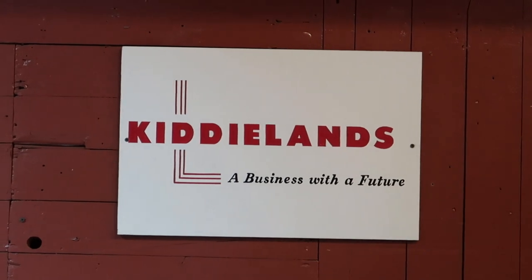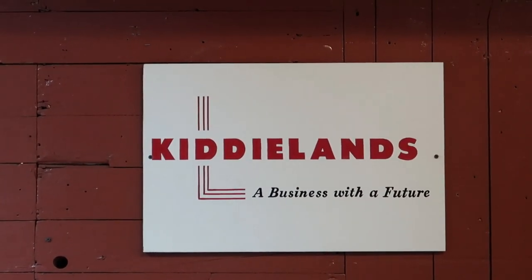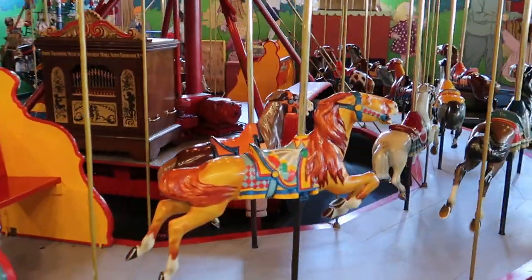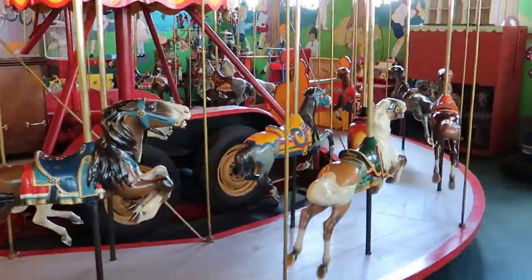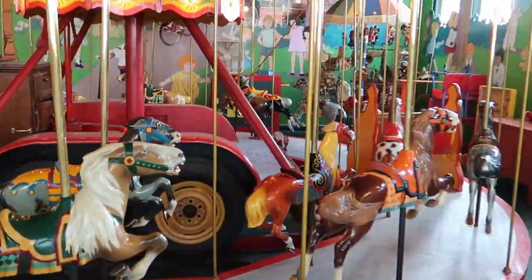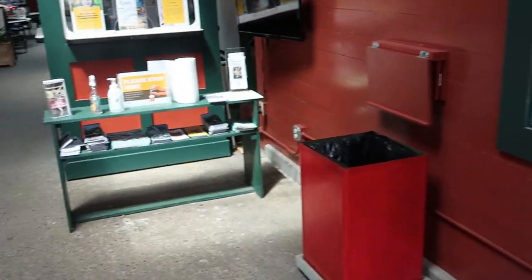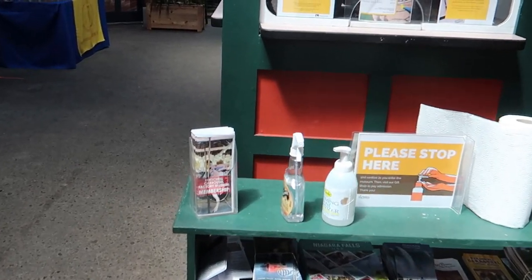I remember as a kid growing up in Parsippany, New Jersey, there was a kiddie land. They also have a kiddie carousel on display as well. As much as I'd love to ride that, I'm just a wee bit too big for this one. I also want to mention they are enforcing social distancing and there is plenty of hand sanitizer available when you visit.